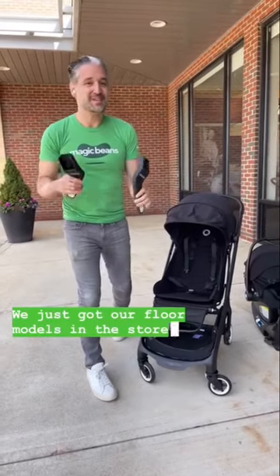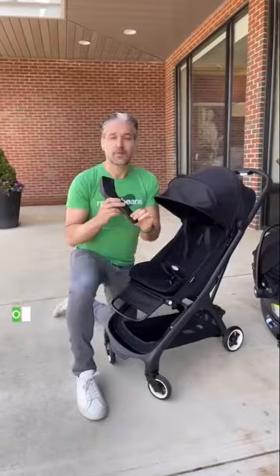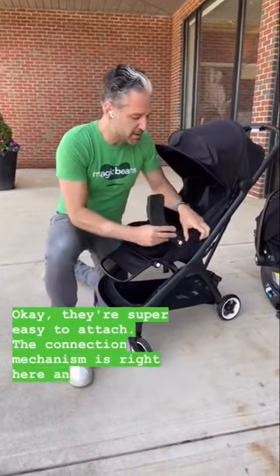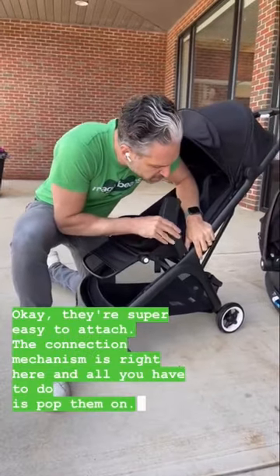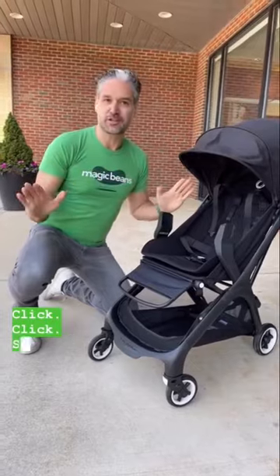We just got our floor models in the stores and this is the first time I had the opportunity to play with their car seat adapters. They're super easy to attach. The connection mechanism is right here and all you have to do is pop it on — click, click — super easy.